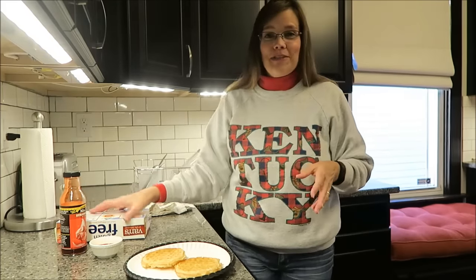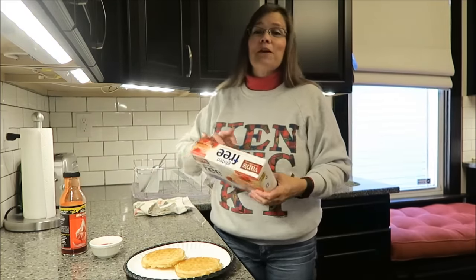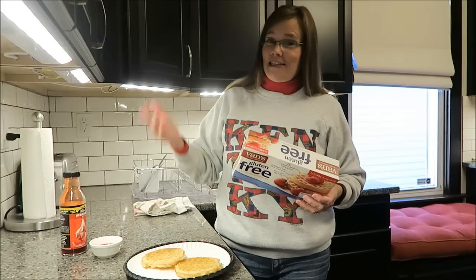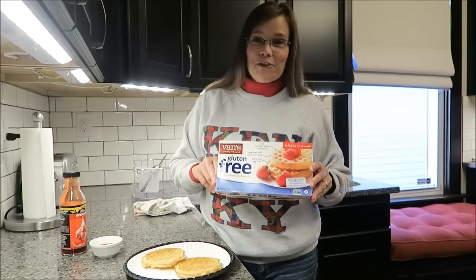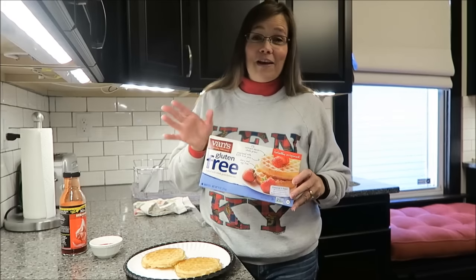Welcome to What I Ate Wednesday. This Wednesday's breakfast is going to be a repeat from last Wednesday. I'm sorry, I know it's boring, but it is what it is. I try to keep these videos real and show you what I'm really eating. I'm having the Vans gluten-free totally original waffles. I'm in love with them.